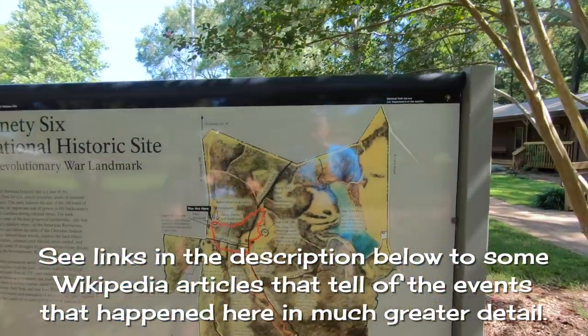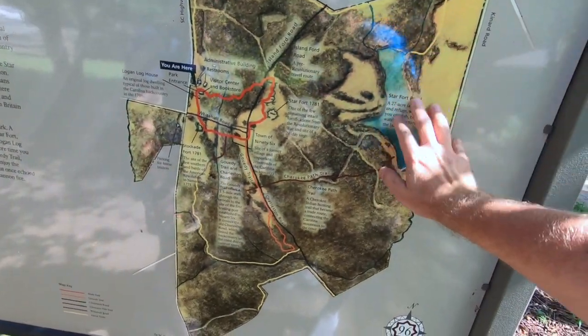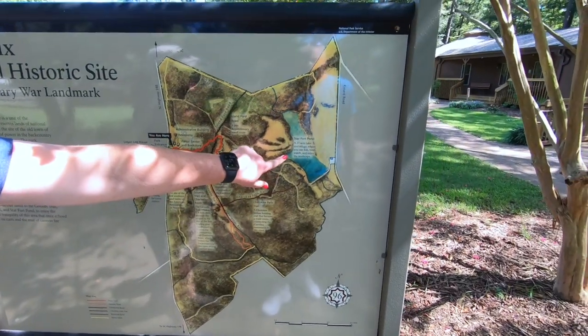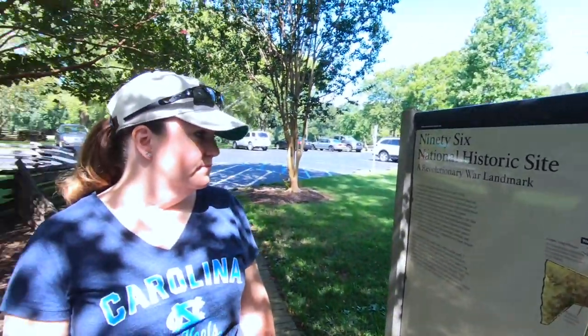But as you can see here, this is the fort, but there is all this with significance as well. They even allow fishing in the pond. I don't think we'll get all this covered today. No. But we'll do what we can.